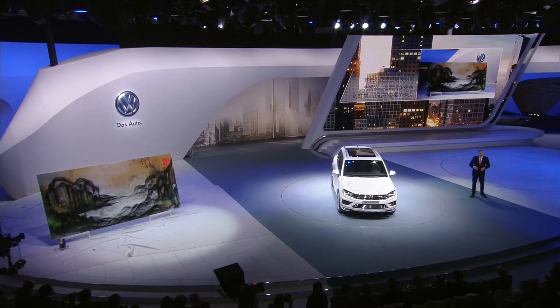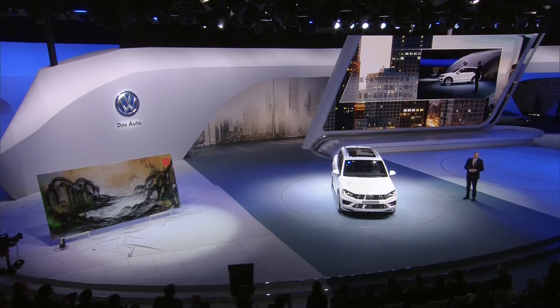Ladies and gentlemen, first of all, I want to thank Hua Chuan, our young artist, for doing this beautiful action painting during the presentation of the Touareg. But now, coming back to our new star, the Touareg here.